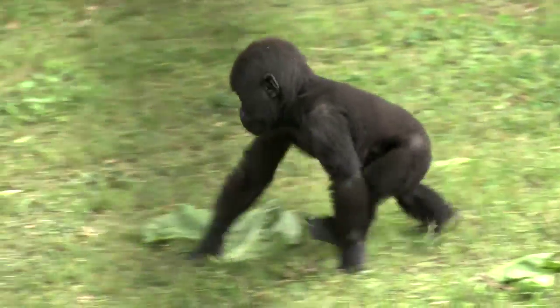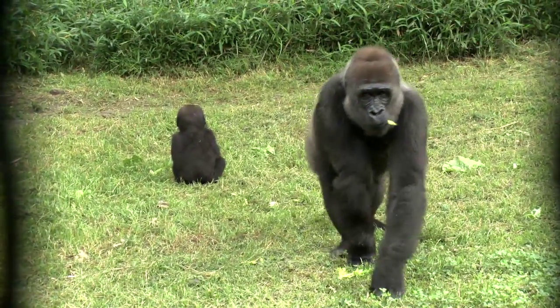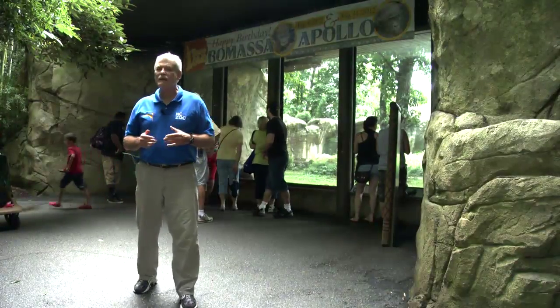Since great apes and humans use this heel-strike foot posture, studying great ape locomotion will give us some insight into the evolution of our own human bipedalism.